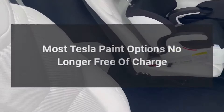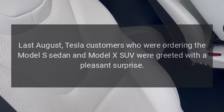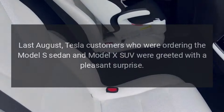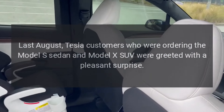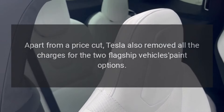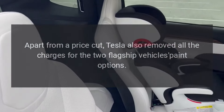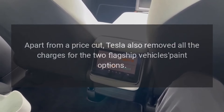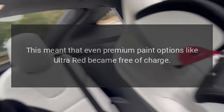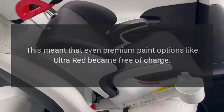Most Tesla paint options are no longer free of charge. Last August, Tesla customers ordering the Model S sedan and Model X SUV were greeted with a pleasant surprise. Apart from a price cut, Tesla also removed all charges for paint options on the two flagship vehicles. This meant that even premium paint options like Ultra Red became free of charge.